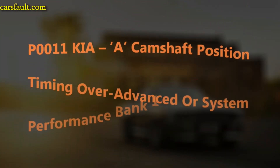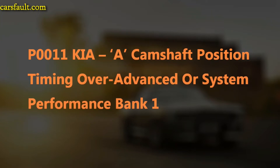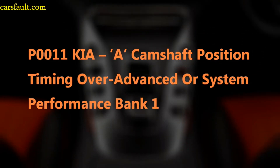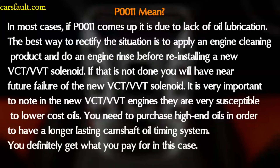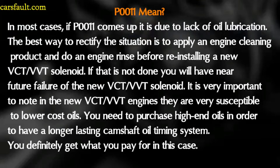Hey, what's up YouTube, I'm back with another OBD video. This time we are looking for the P0011 code. This is a camshaft position timing over-advanced system performing bank one problem. In most cases, if a P0011 comes up, it is due to lack of oil lubrication.